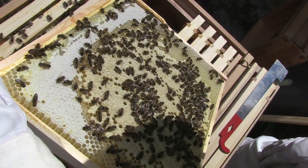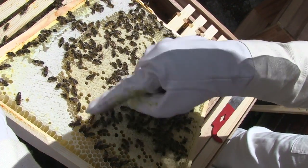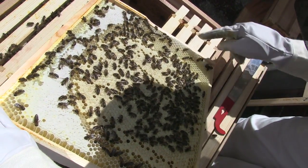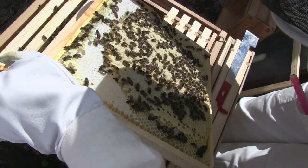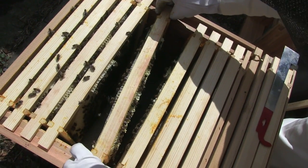Tell me again what we've got. Sealed brood, some unsealed brood there. There's some grubs around the outside — lots of lovely big fat white grubs. There's stores here. There's some eggs down here in this corner. So that counts as a frame of sealed brood to me.